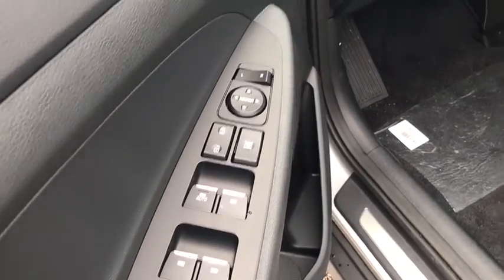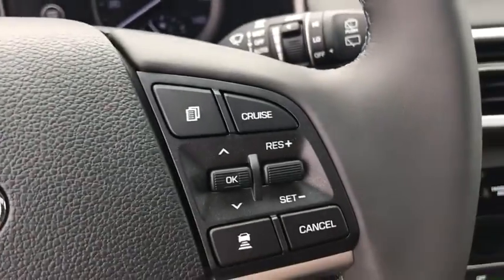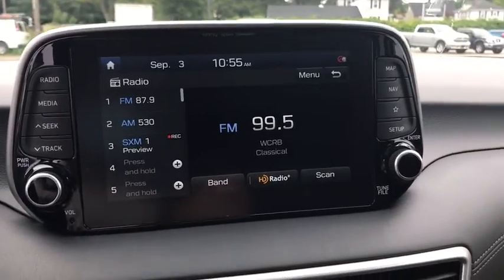Here are some of this vehicle's great options: traction control, navigation system, power liftgate, power passenger seat, dual airbags, alloy wheels, power steering, four-wheel disc brakes, eight speakers, electronic stability control.